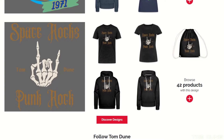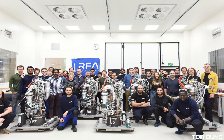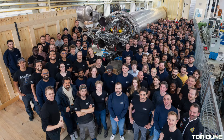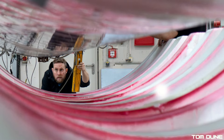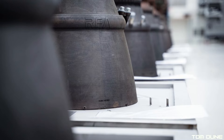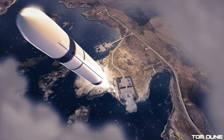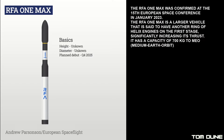We mentioned Rocket Factory Augsburg a little earlier, and just this week they showcased interesting photos on X, announcing that five of their 70 kN Helix engines have been mated to the first stage of the RFA-1 rocket ahead of their upcoming test campaign at Saxaford this summer. This marks the first full-scale test campaign at the launch site, which will lead directly into a flight. It's worth noting that only five engines have been mated, as the RFA-1 is designed to have nine on the first stage. There has been speculation that RFA are changing the design, though changes appear to be for the scaled-up RFA-1 MAX, which will use 13 Helix engines on its first stage.